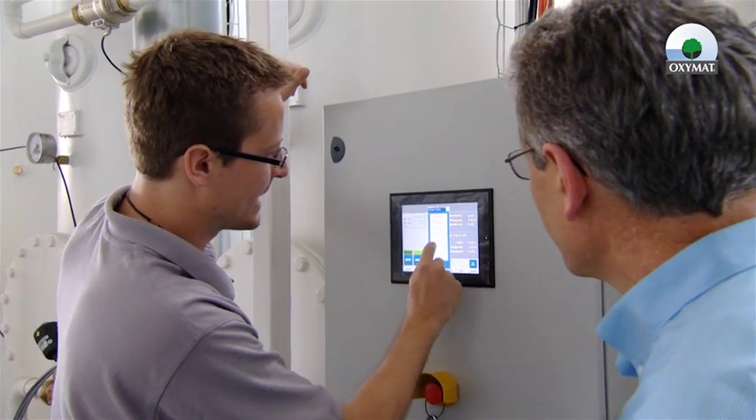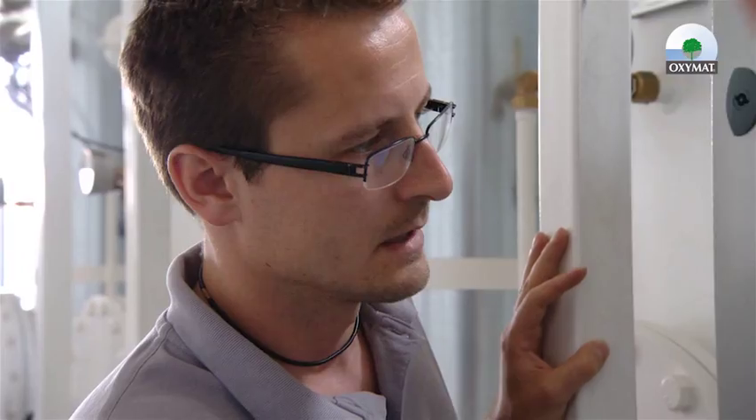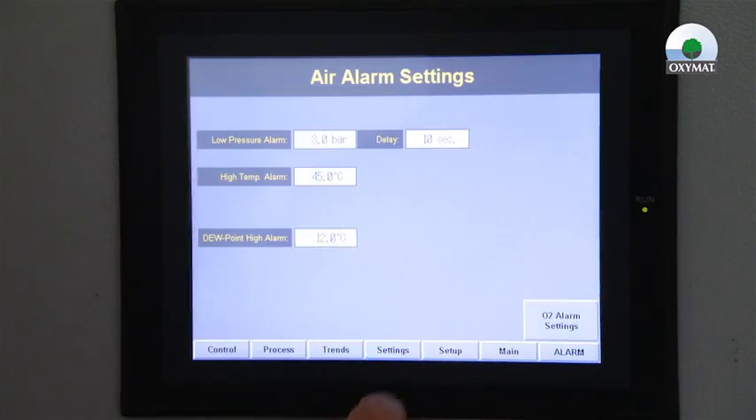Our PSA lines built into the frames are made of high-quality components which are designed to handle heavy-duty environments, including dust and high ambient temperature conditions.